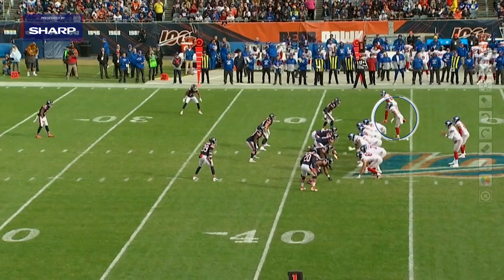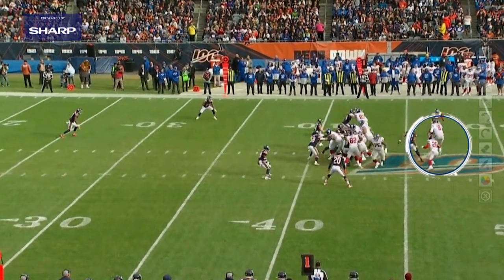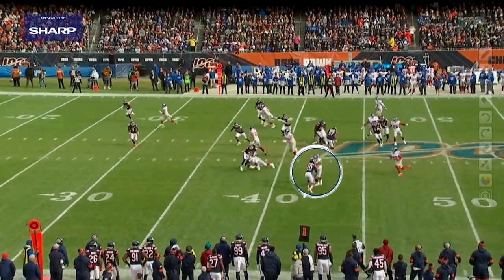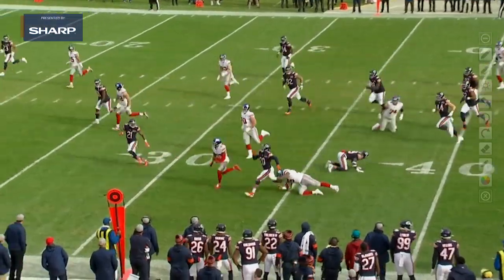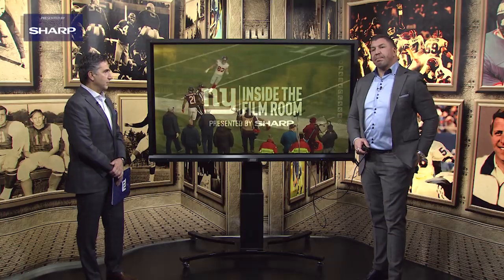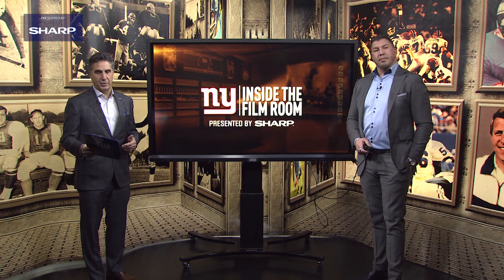You see the motion with Golden Tate, and look at all the attention that is being paid on Daniel Jones and Saquon Barkley. Khalil Mack crashes flat down the line, and there is nobody else out here except for a lead block for him to get up field for a first down. That was a really nice design, and obviously it worked out well for Sterling Shepard.